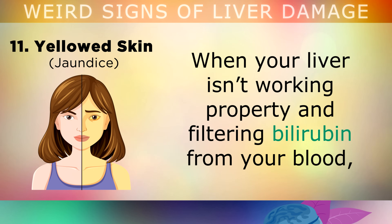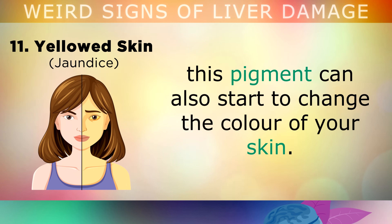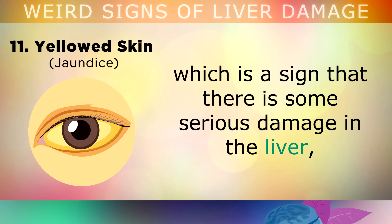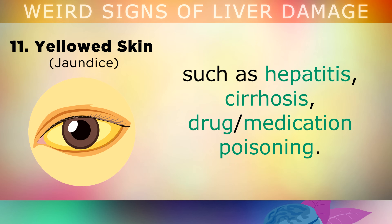Sign 11 is yellowed skin. When your liver isn't working properly and filtering bilirubin from your blood, the pigment can also start to change the colour of your skin. This can cause a yellowish tinge called jaundice, which is a sign that there is some serious damage in the liver, such as hepatitis, cirrhosis, or drug and medication poisoning. Please visit your doctor if this is the case.